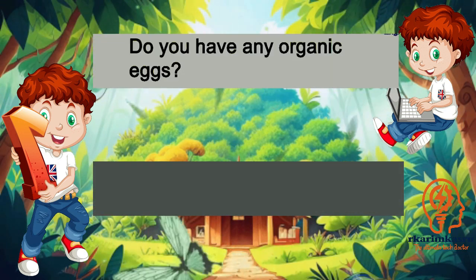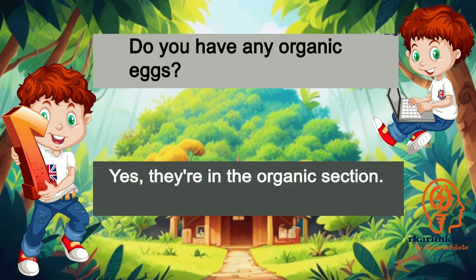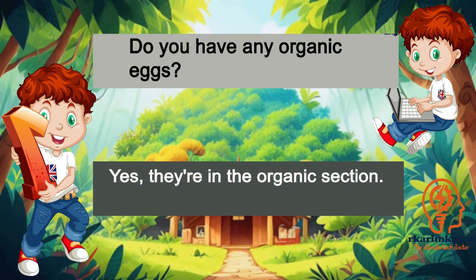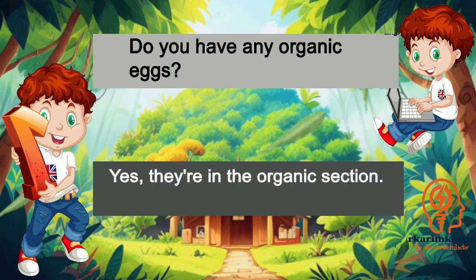Do you have any organic eggs? Yes, they're in the organic section.